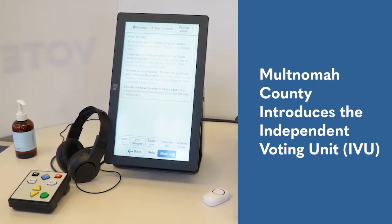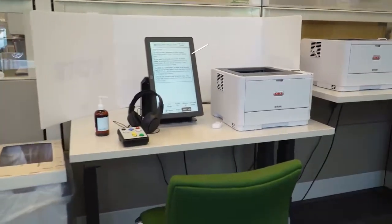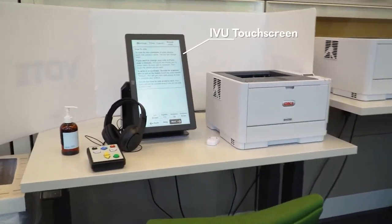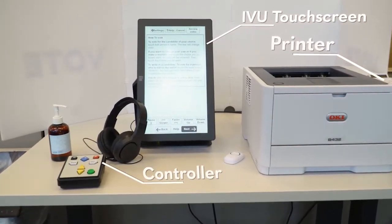Multnomah County has a new way for you to mark your ballot at the Elections Office. The new Independent Voting Units, or IVUs, are ballot marking aids with a touchscreen, printer, and controller to allow all residents to vote privately and independently.